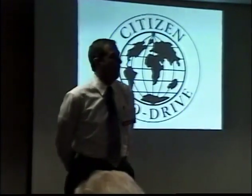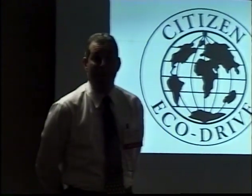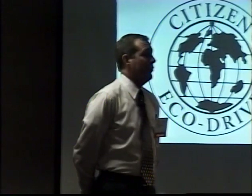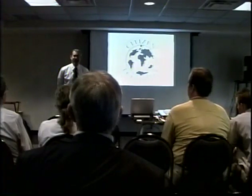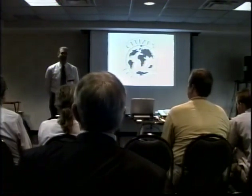I appreciate your time this afternoon and hopefully we can make this an interactive presentation. Please feel free to ask questions at any time. If there are topics we haven't covered and you have a question, please feel free. If I don't happen to know the answer, I'll certainly find it out for you.